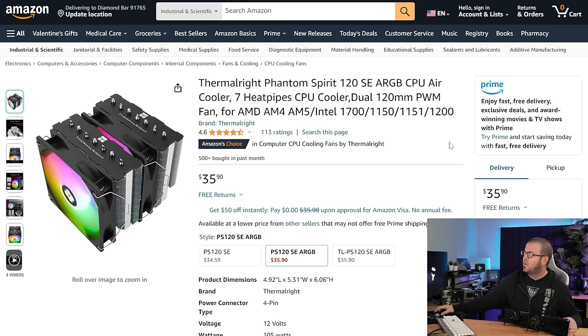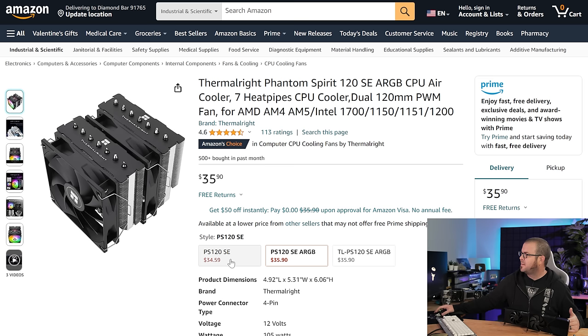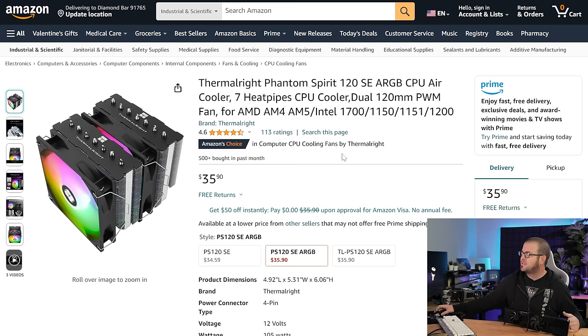One of the first upgrades I would make to this mid-range build is an aftermarket CPU cooler. Thermalright's Phantom Spirit is a really good performer — it's available with or without RGB lighting depending on whether that's your thing, and it's only about $36. So consider that as an add-on upgrade. And if you do go with an aftermarket cooler right out of the gate, then you might also consider a CPU like the 7600X that doesn't include the stock cooler.